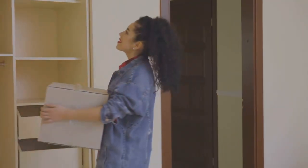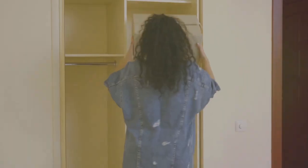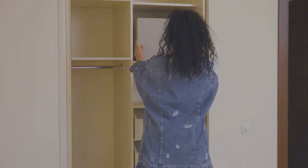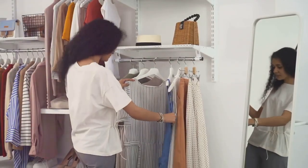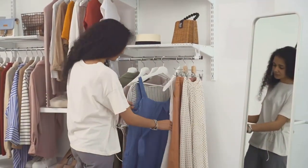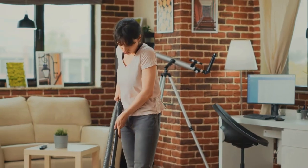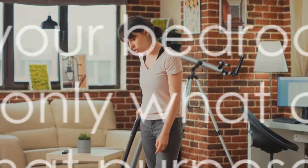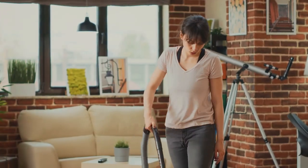If the answer is no, it's time to let it go. Once you've pared down your belongings, it's time to organize. Utilize smart storage solutions. Underbed boxes are great for seasonal clothing or extra bedding. Closet organizers can help categorize your wardrobe and maximize space. Lastly, maintain this serene space — make decluttering a regular habit. Remember, your bedroom is a place of rest; keep only what contributes to that purpose.